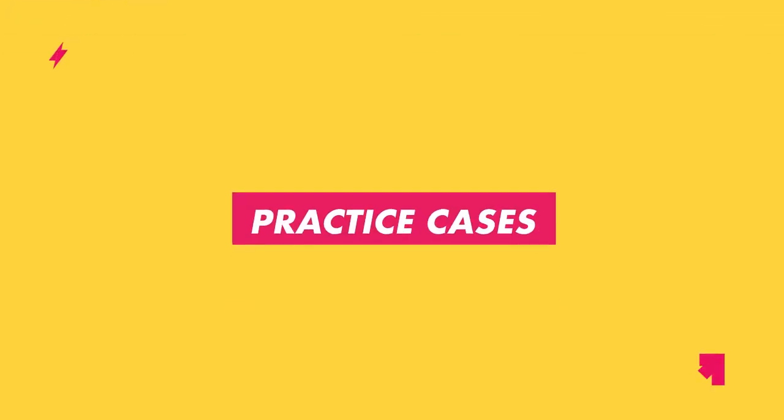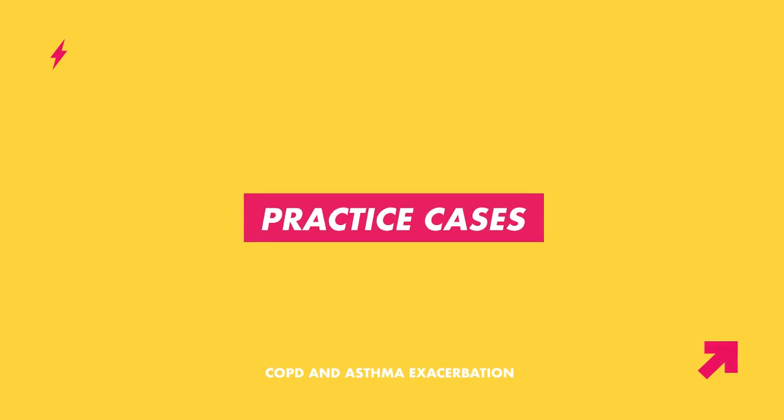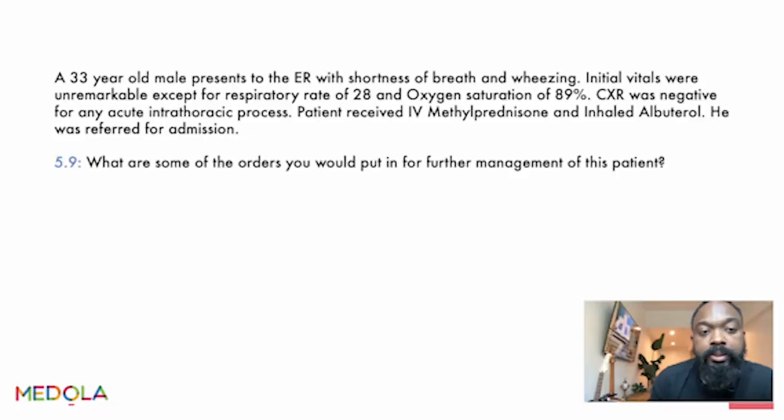We'll now practice an actual case scenario and apply this information. We have a 33-year-old male who presented to the ER with shortness of breath and wheezing. Initial vitals were unremarkable except for a respiratory rate of 28 and oxygen saturation of 89%. Chest X-ray was negative for any acute intrathoracic process — no pneumonia, pneumothorax, or atelectasis. The patient received IV methylprednisolone and inhaled albuterol in the ER and was referred for admission. What orders would you put in for further management?